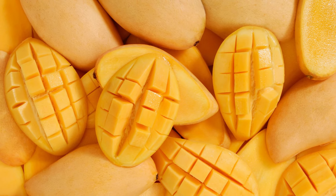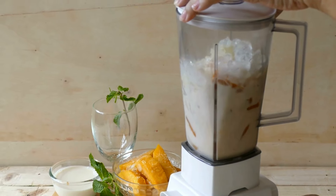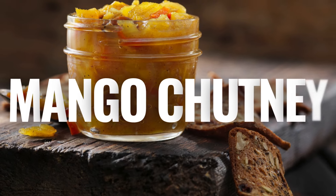5. Mango Smoothie — a simple and nutritious drink made by blending ripe mangoes with yogurt, milk, honey, and ice. It's a great way to start your day or enjoy as a midday snack.